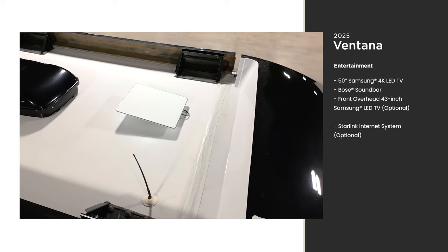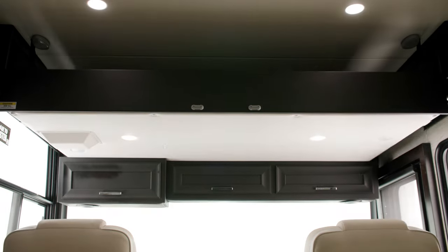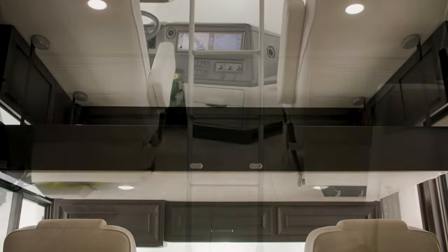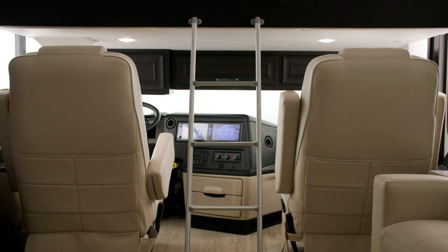Other internet systems are also available depending on your travel needs. This unit includes an optional drop-down bunk — the perfect spot for kids or guests to have a space of their own. It stows away during the day when you don't need it.